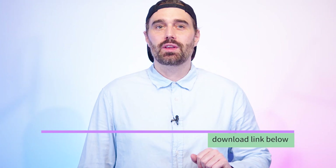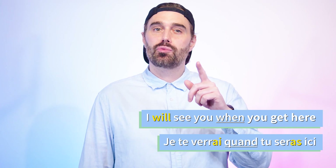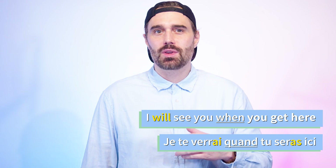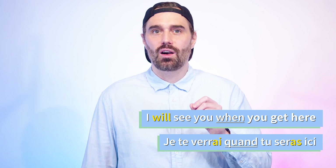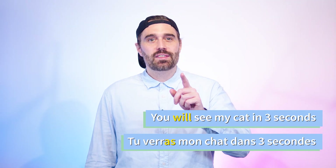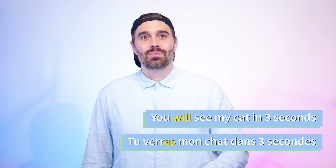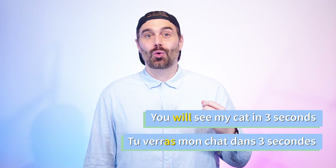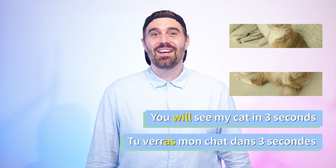You may have noticed in my previous example that the verb voir is irregular. But did you notice that the stem is just V-E-R-R? You can conjugate voir by yourself by just adding -ai, -as, -a, -ons, -ez, -ont. You could say, for example: 'You will see my cat in three seconds' — Tu verras mon chat dans trois secondes. Deux... trois.